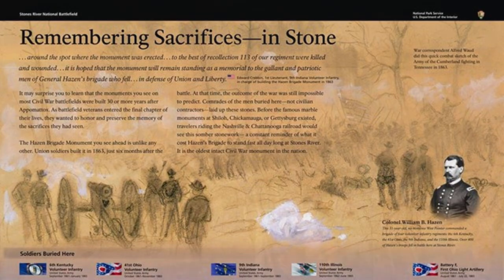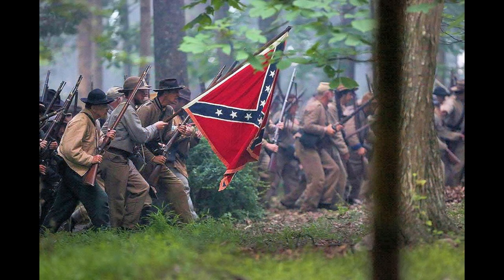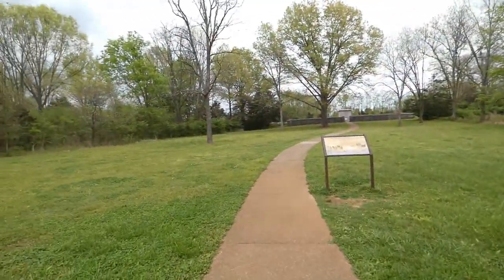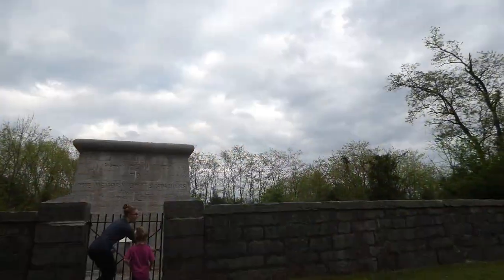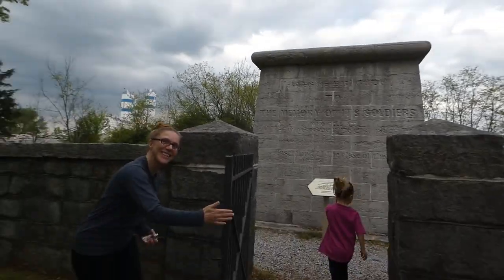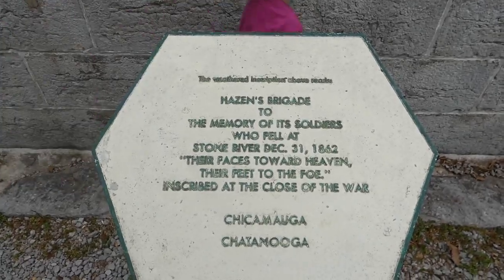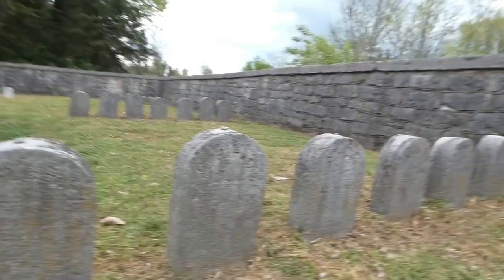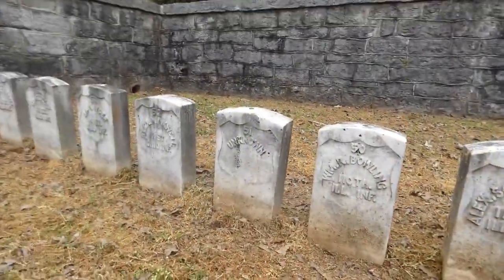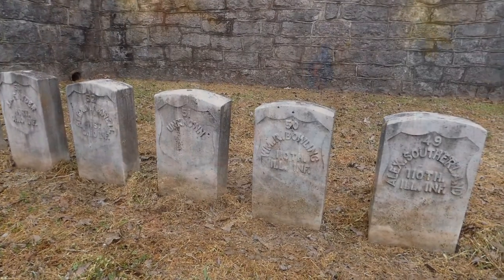J. Morgan Smith of the 32nd Alabama described the Confederate losses: 'We charged within 50 yards of them, and had not the timely order of retreat been given, none of us would now be left to tell the tale. Our regiment carried 280 into action and came out with 58.' The carnage left in the wake of Hazen's Brigade's defiant stand lent the place a new name: Hell's Half Acre. Colonel Hazen's Brigade was the only Union unit not to retreat on December 31, serving as the anchor point in the line that held the Nashville Pike and secured a Union victory.